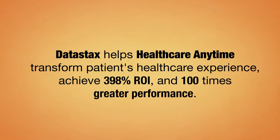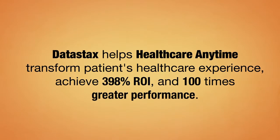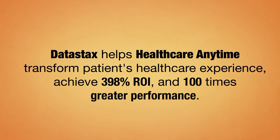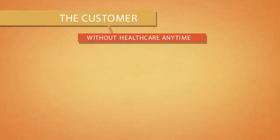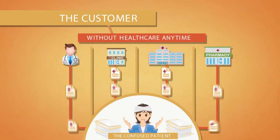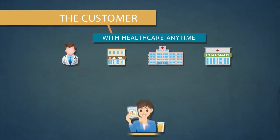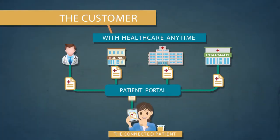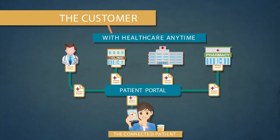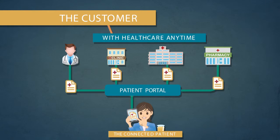DataStax helps Healthcare Anytime transform patients' healthcare experience and achieve a 398% return on investment and 100 times greater performance. Without Healthcare Anytime, patients are often left confused and overwhelmed when communicating with different doctors and hospitals, and the mountain of paperwork that comes along with it. With Healthcare Anytime's patient portal, the patient is connected to their hospitals and doctors, and all of their healthcare records are conveniently stored and accessed in a secure and easy-to-use application.